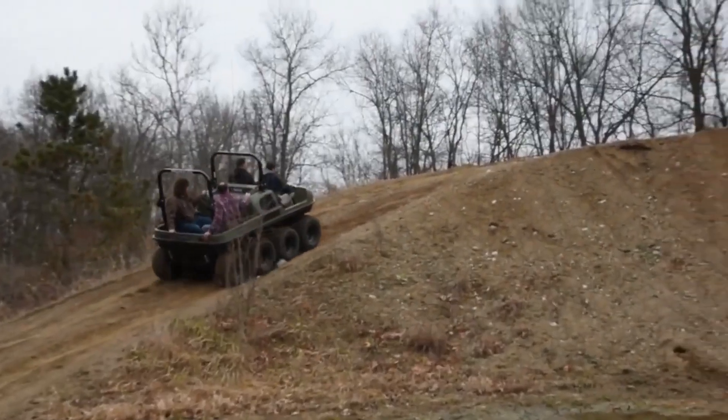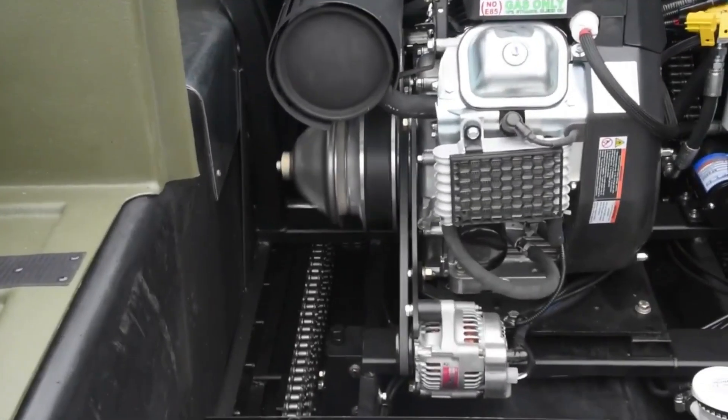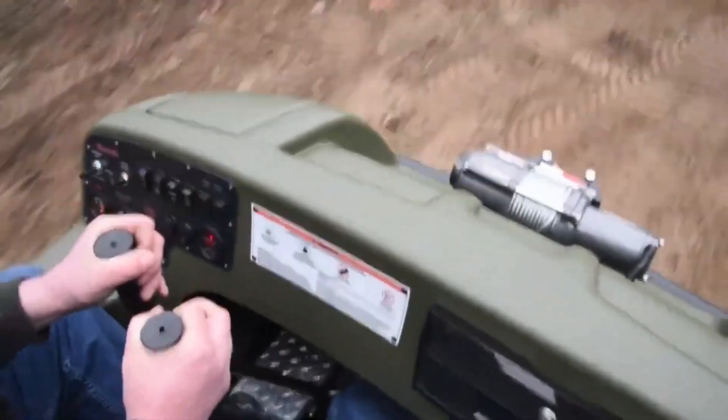The Mud Ox Vengeance also includes options like full cabin enclosures, heaters, and even winches, making it adaptable to nearly any adventure or job you throw its way.